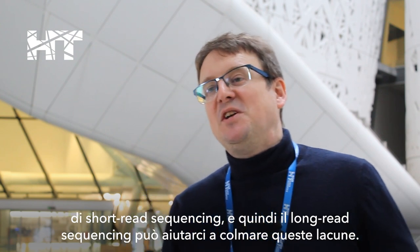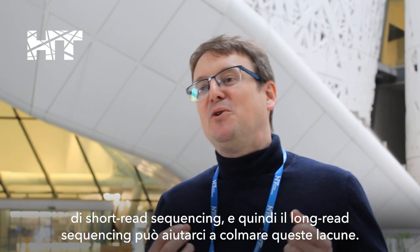There are regions of the human genome that we just find difficult to see with short reads, and so long reads can help bridge those gaps. It also brings sequencing closer to the patient or closer to the sample, closer to the individual, and anyone can use it in their own laboratory.